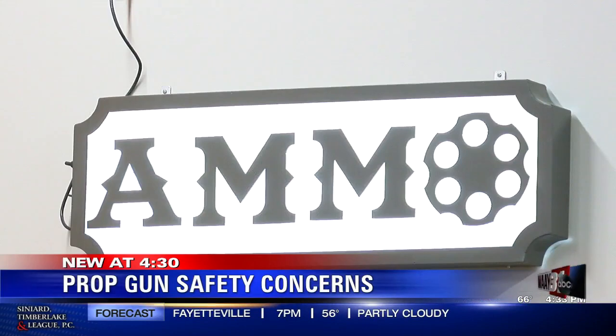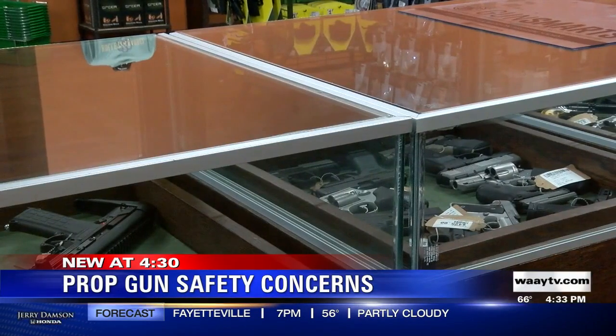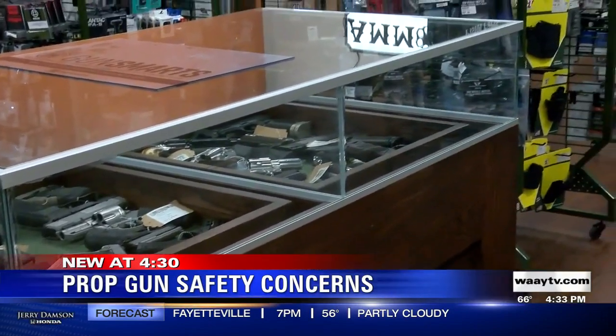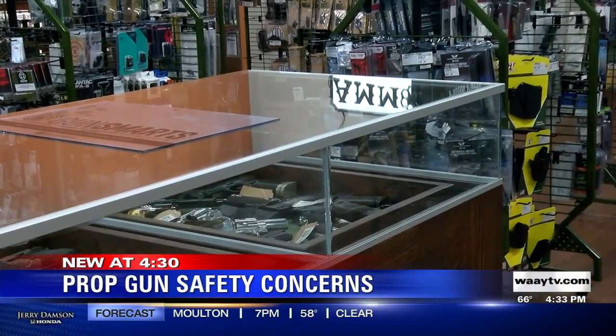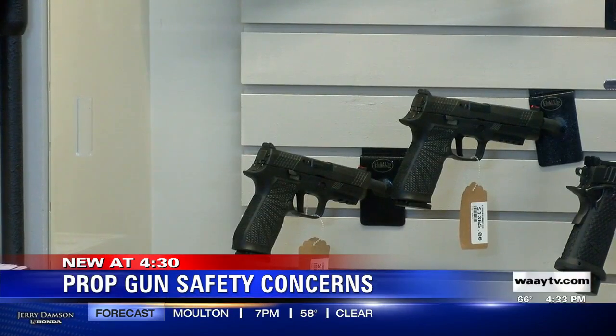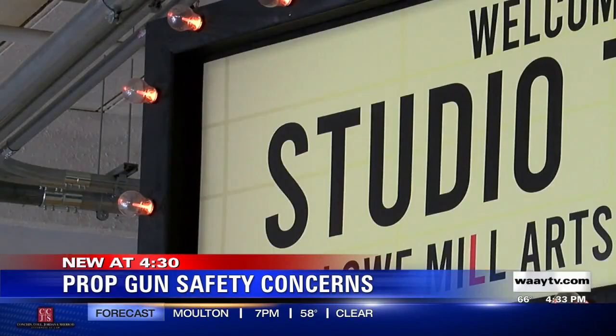Melissa Jones is a former weapons master. Some kind of weapons master is on the set of all film and theater productions when a prop gun is being used. They are basically the caretaker and safety officer for all firearms on set.